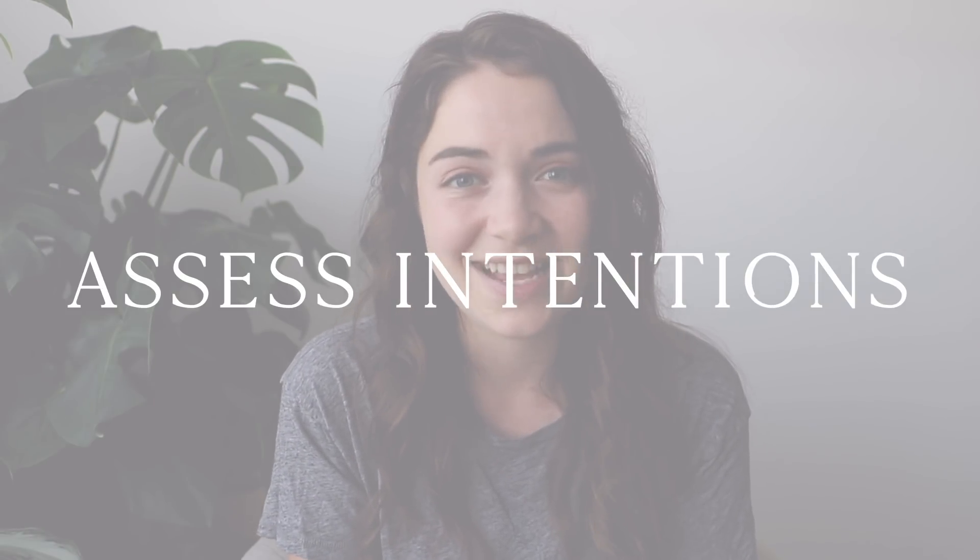Number four is to assess your intentions, and this one is hugely important. Ask yourself: why do you want this item? A lot of times we can, without even realizing it, fall prey to this idea that we need to buy things to fit in or to be a part of certain trends that we may not even like. Our intentions are often really convoluted when it comes to why we purchase the things we do. When you're looking at making any purchase, simply ask yourself: what are my intentions here? Am I spending money simply because I'm bored? Am I spending money to be a part of a trend that I don't even like, that's not authentic to who I am as a person?